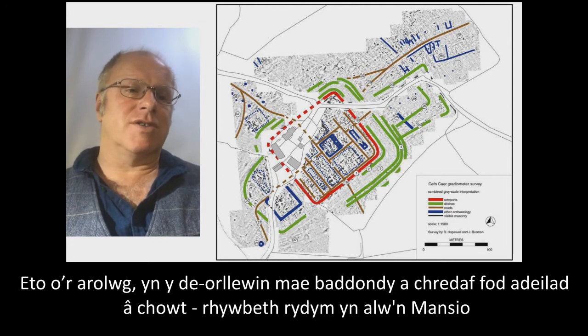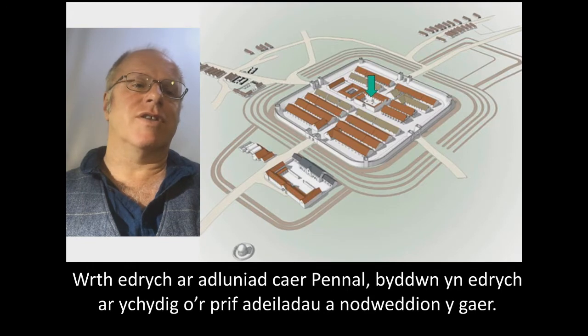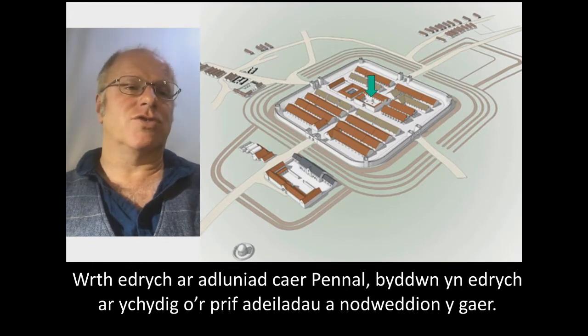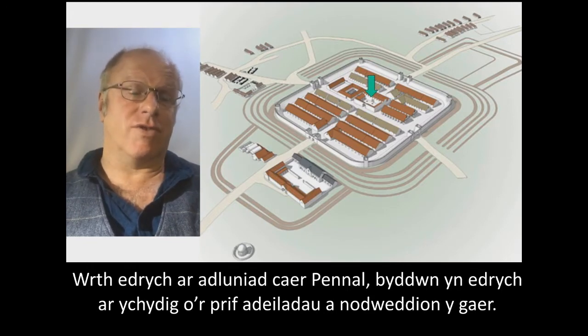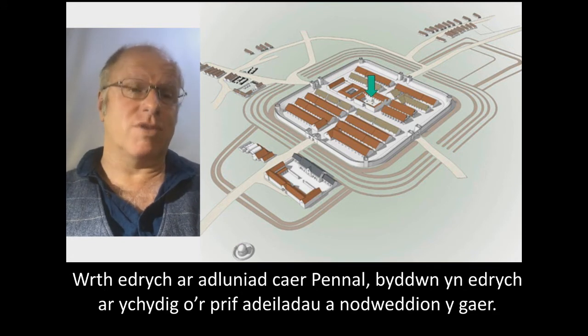Other features on the survey: to the south-west we have a bathhouse, what I think is a large courtyard building called a mansio — a kind of official inn — and a little shrine. Looking at this reconstruction drawing of the fort at Penal, we can see a few of the major buildings and features of a fort.